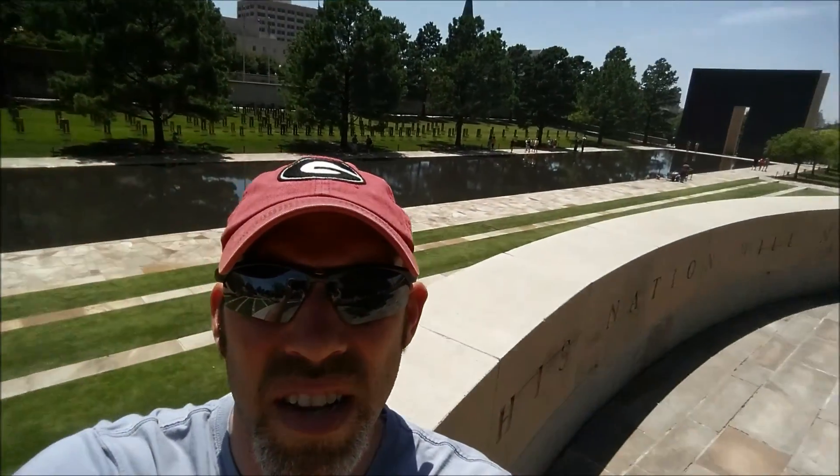There's the one archway, the water, and all the chairs down to the other archway. It's quite the experience. I definitely recommend you come out to Oklahoma City and catch this.